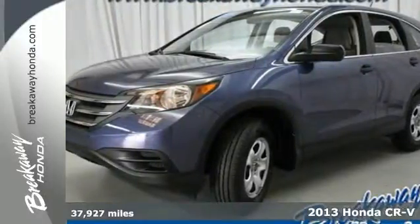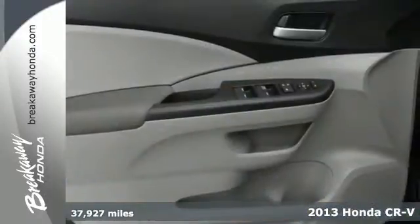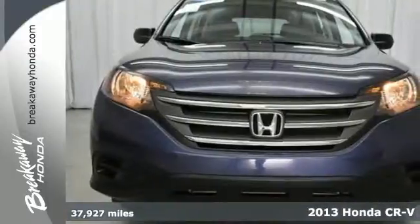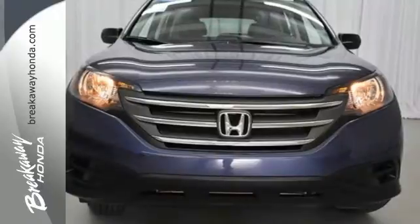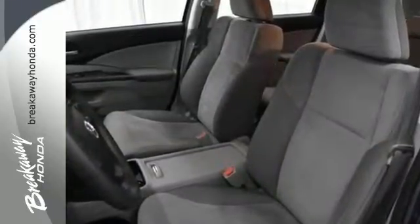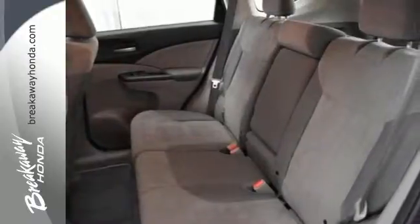Here's a 2013 Honda CR-V. It has a functional interior that was designed with driver, passenger and cargo in mind. Passenger safety is a top priority, evidenced by stability and traction control, multiple airbags and anti-lock brakes.